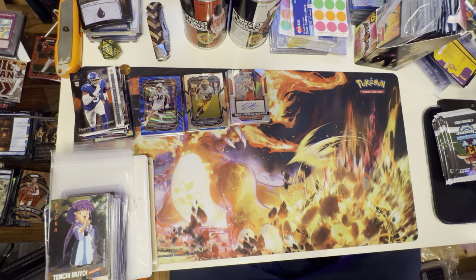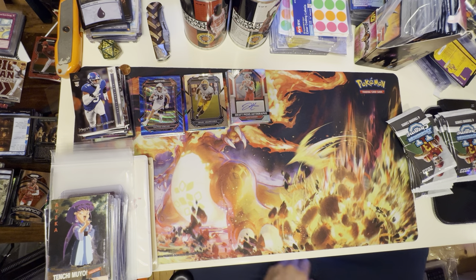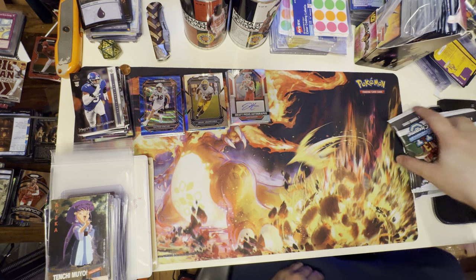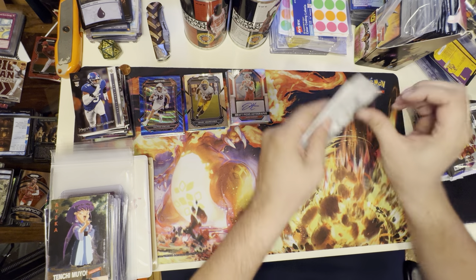I've had a lot of success with Bowman Chrome University — actually more with Prizm and anything like future draft picks, that kind of stuff, in basketball and football. I have not been able to pull even the one regular Wembanyama from Chrome U, so let's go ahead and open these up and see what we can get.